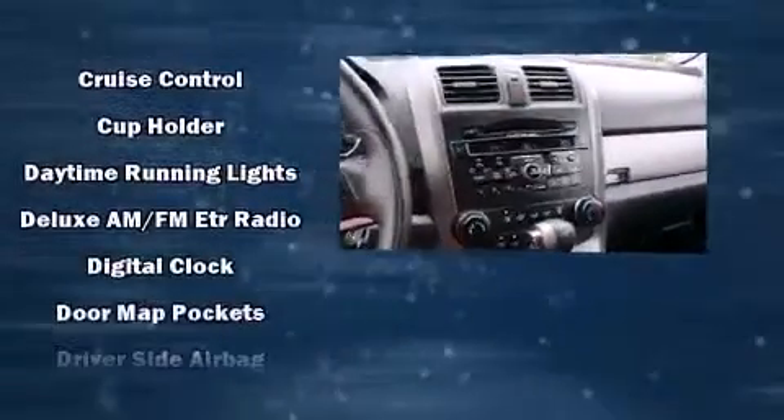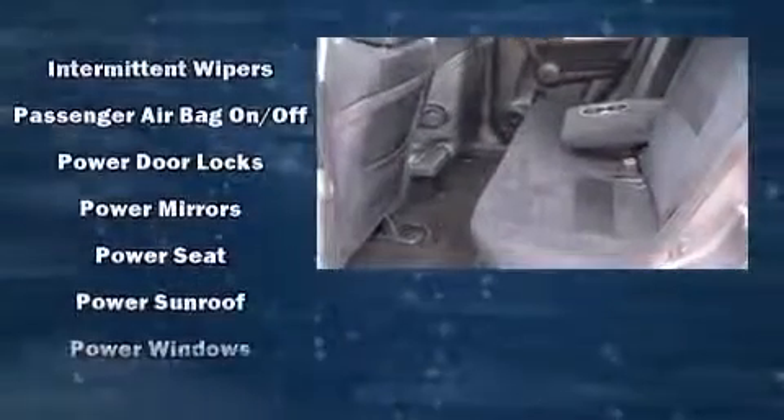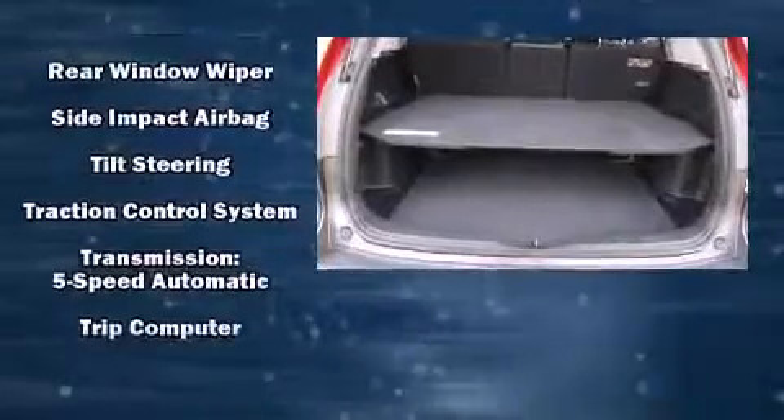Honda also prioritized safety and security with features such as dual front impact airbags, head curtain airbags, traction control, brake assist, anti-whiplash front head restraints, a security system, and four-wheel disc brakes with ABS.